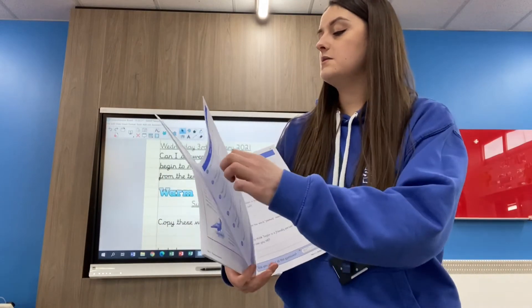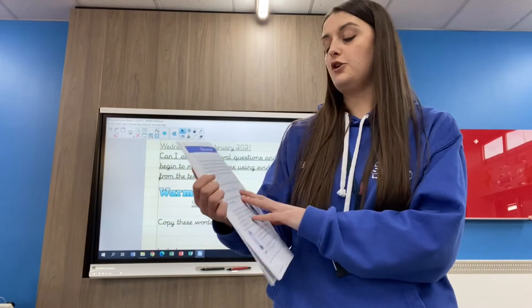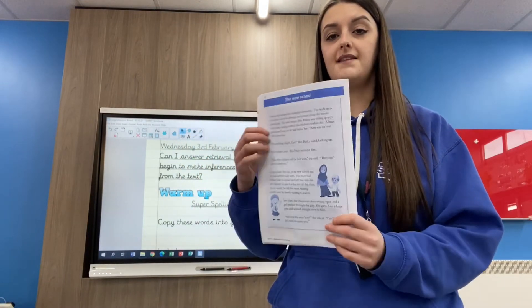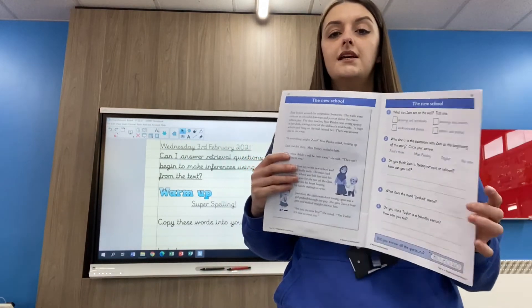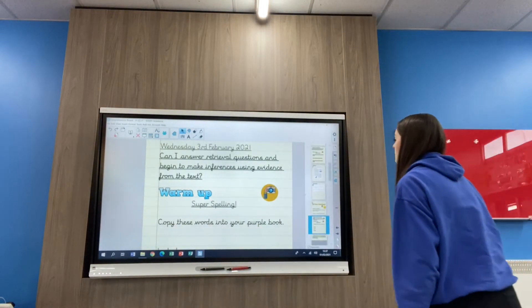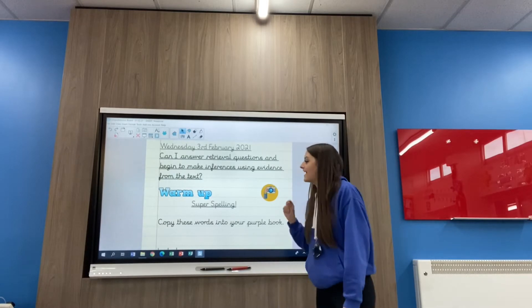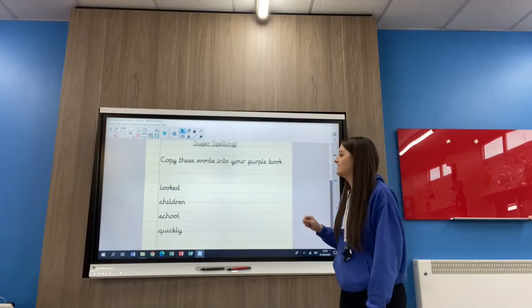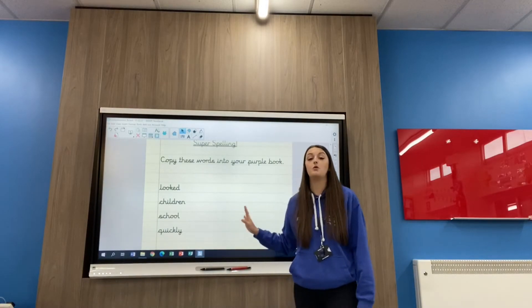Today we're going to be moving on to page 18, looking at the text called The New School, and we're going to complete the whole page of our questions today. So before we do that we need to warm ourselves up ready for our text. In our warm up today we are going to focus on your super spelling, and I have picked out some tricky words from the text that I would like you to copy into your purple books.